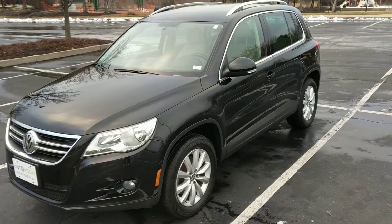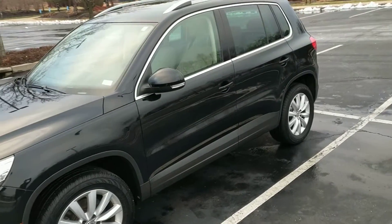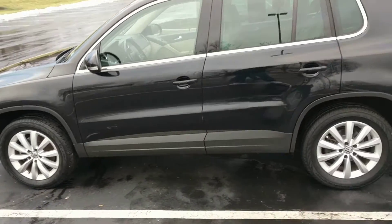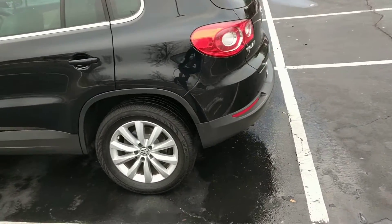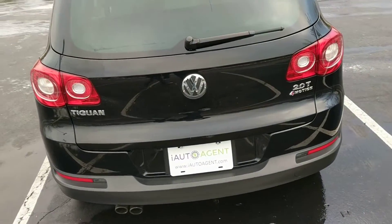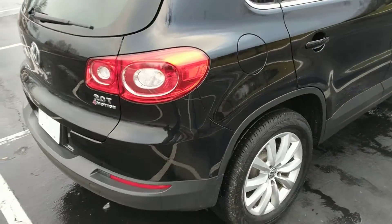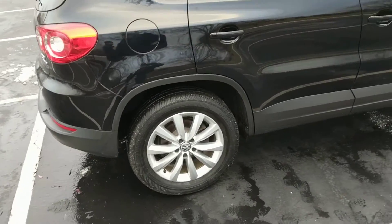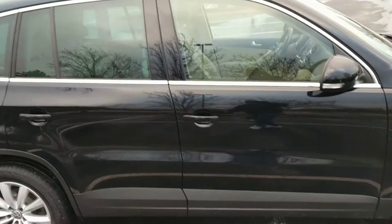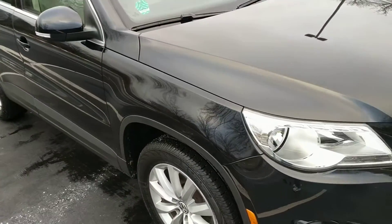Welcome back to iAutoAgent. This is Kendall. Today we are very pleased to be showing you this 2011 Volkswagen Tiguan four-door SUV. As you can see I'm about four feet away and nothing jumps out. This vehicle is in excellent condition. It has a little over 76,000 miles on it and I'll be showing you anything unusual for that type of mileage.